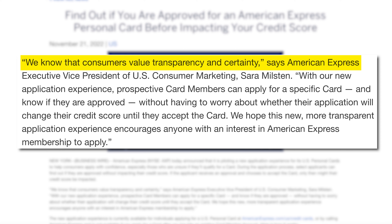American Express Executive Vice President of US Consumer Marketing, Sarah Milston, says: 'We know that consumers value transparency and certainty. With our new application experience, prospective card members can apply for a specific card and know if they're approved without having to worry about whether their application will change their credit score until they accept the card. We hope this new, more transparent application experience encourages anyone with an interest in American Express membership to apply.' Now if you are approved and you decide to accept the card offer and actually open an account, there will at that stage be a hard credit pull — but at least it's a no-risk application. You can apply and get rejected, or apply, get approved, but then decide not to take it without any effect on your credit score.